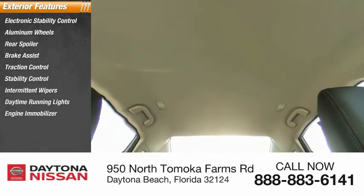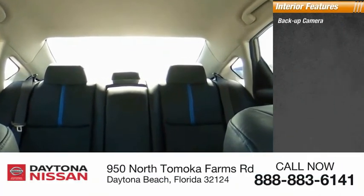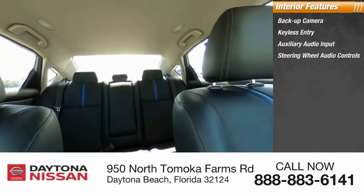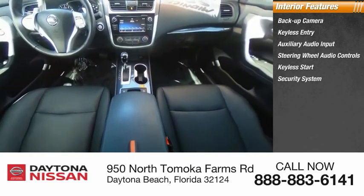Inside you'll find a backup camera, keyless entry, auxiliary audio input, steering wheel audio controls, keyless start, security system, MP3 player, low tire pressure warning, cruise control, and trip computer.